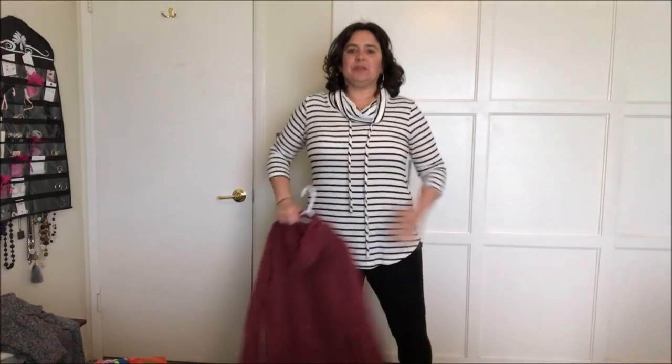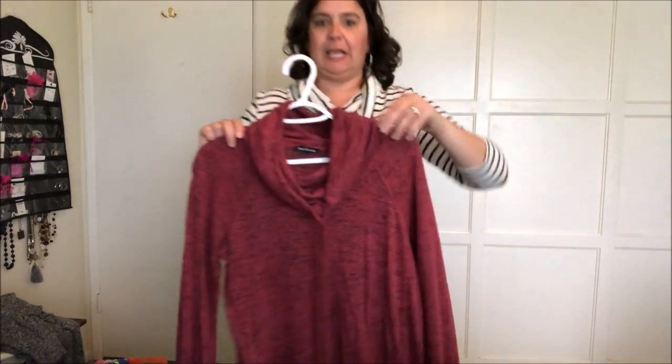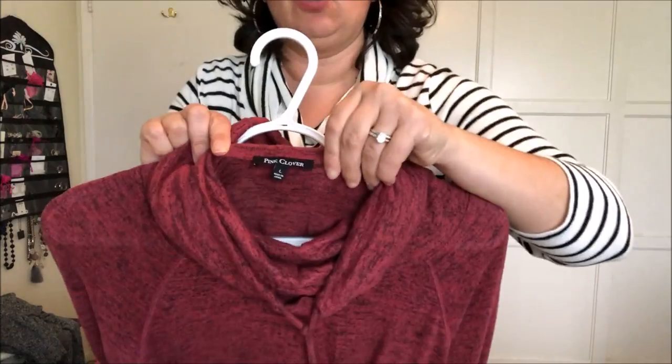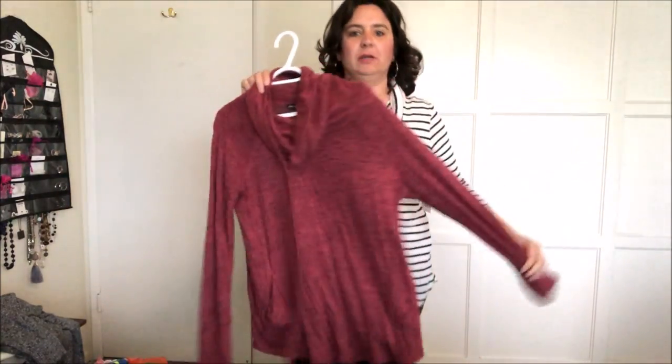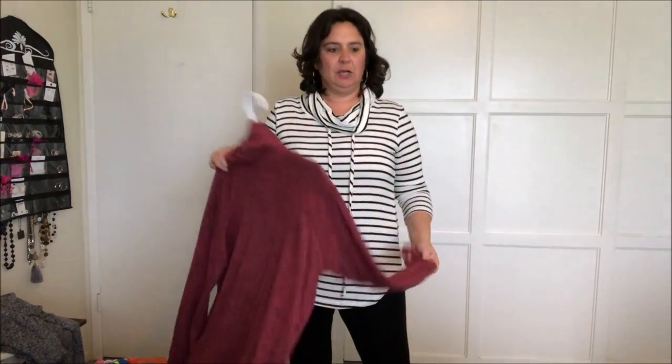I'm back with the Pink Clover top — it fits me really well, it's very soft and comfortable, and it's three-quarter sleeve which I like. But I wanted to show you what I already have: I have almost the exact same shirt — it also says Pink Clover — so I don't really need two of the same, especially for $44. It's kind of funny how they sent me almost identical items.